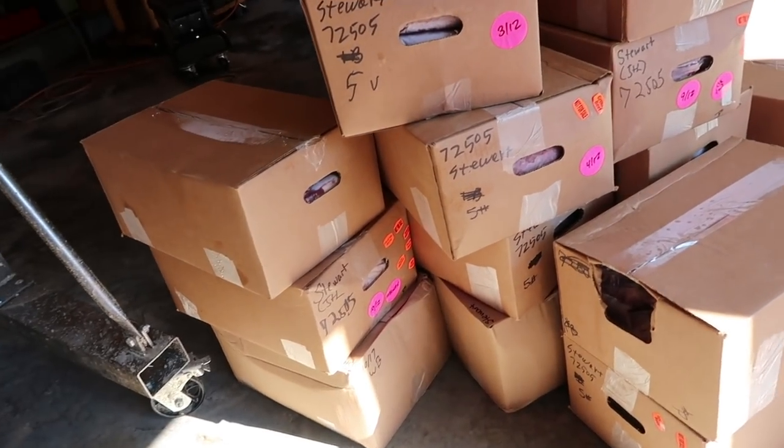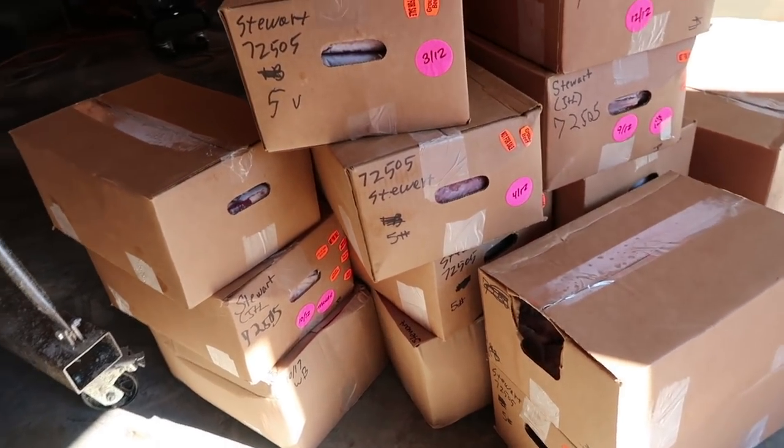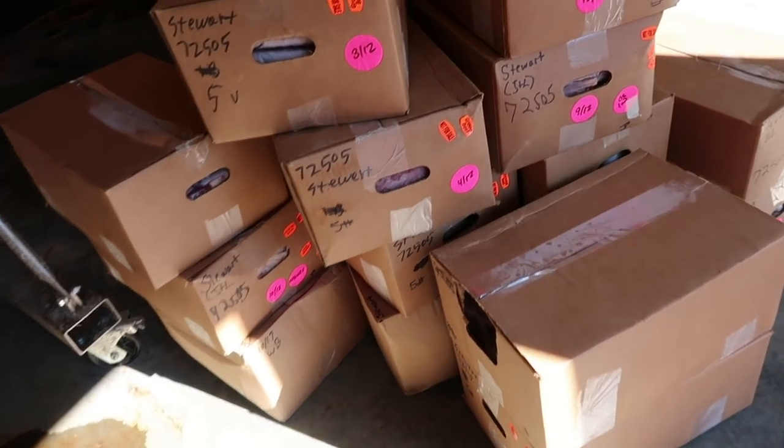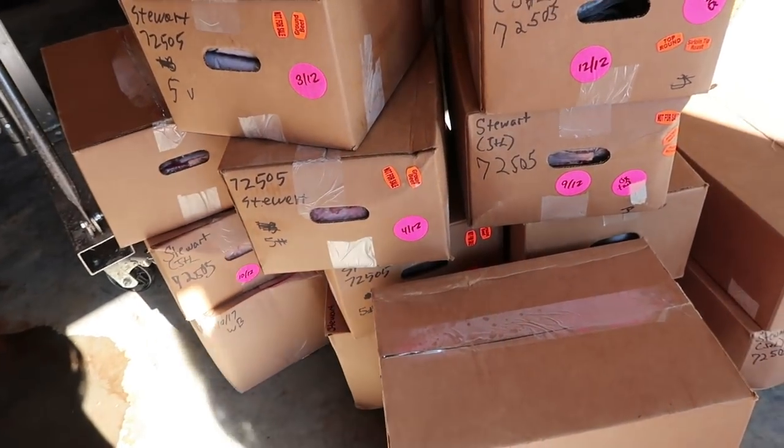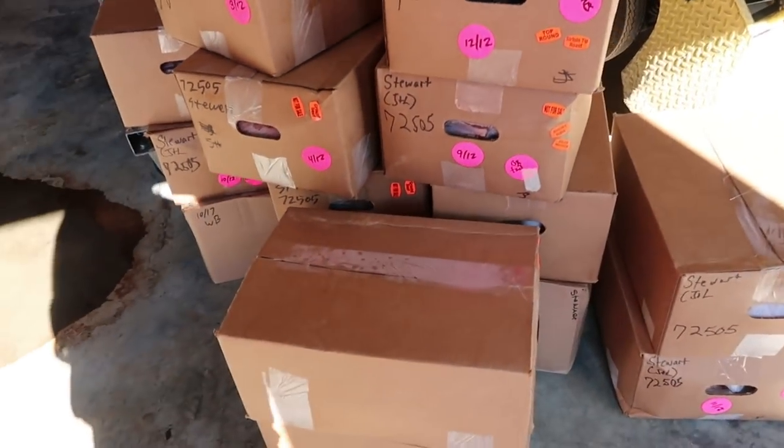So the meat delivery has come. This is what a meat delivery for 25 chickens looks like — it was 112 pounds of meat for the chickens. And then the cow was 657 pounds of meat.